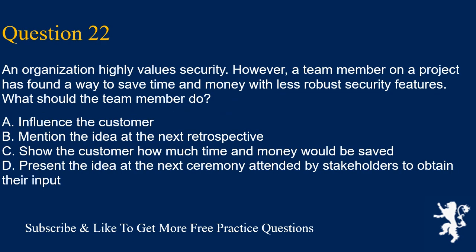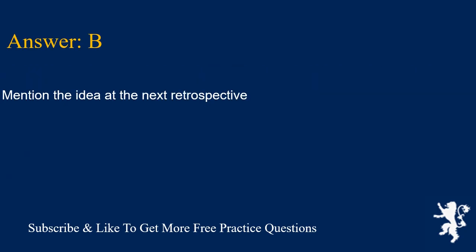Question 22. An organization highly values security. However, a team member on a project has found a way to save time and money with less robust security features. What should the team member do? A. Influence the customer. B. Mention the idea at the next retrospective. C. Show the customer how much time and money would be saved. D. Present the idea at the next ceremony attended by stakeholders to obtain their input. Answer is B. Mention the idea at the next retrospective.